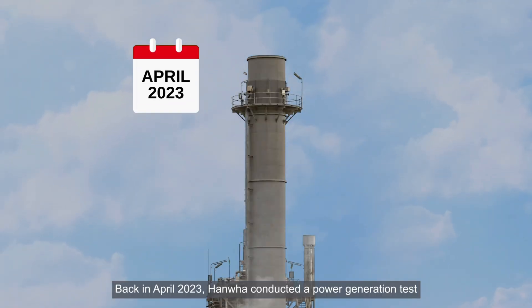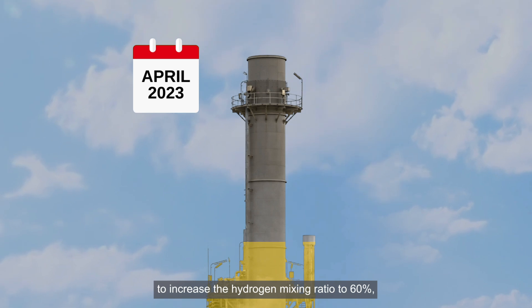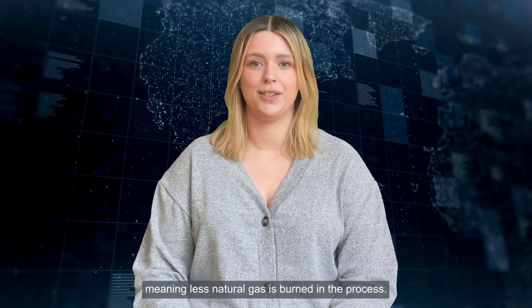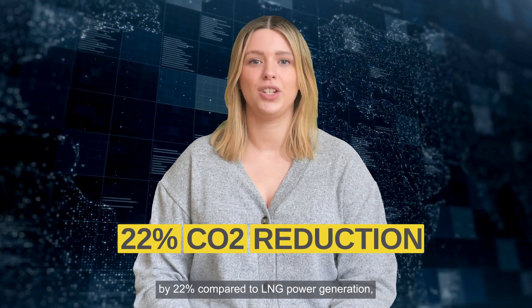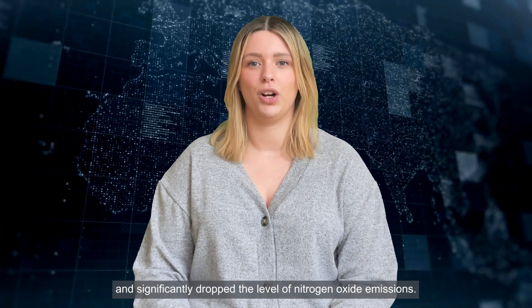Back in April 2023, Hanwha conducted a power generation test to increase the hydrogen mixing ratio to 60%, meaning less natural gas is burnt in the process. This world-first experiment reduced CO2 emissions by 22% compared to LNG power generation and significantly dropped the level of nitrogen oxide emissions.